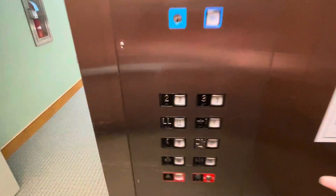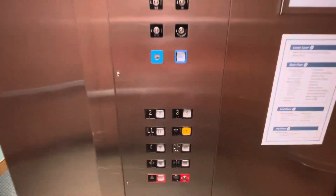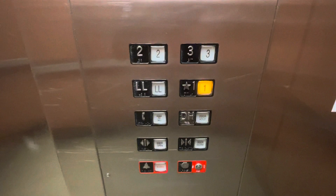All right, let's go back down to one. Door close button works. Let's get our cab view. It's just your basic and generic elevator. I'm not sure what brand this elevator is, but I'm assuming the fixtures are generic. Watch the button go out.